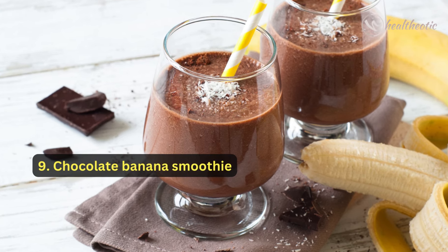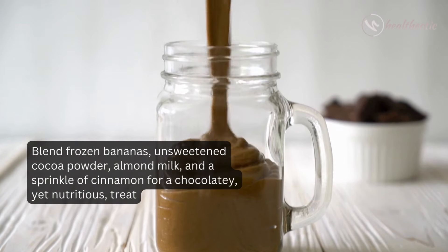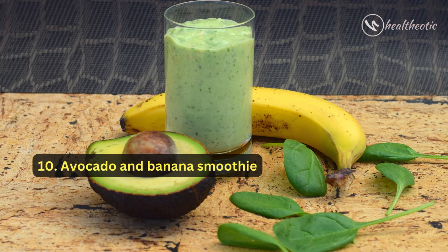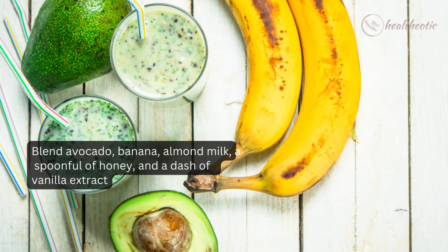Number nine: another great option is a chocolate banana smoothie. Blend frozen bananas, unsweetened cocoa powder, almond milk, and a sprinkle of cinnamon for a chocolatey yet nutritious treat. And number ten: finally, indulge in a creamy avocado and banana smoothie. Blend avocado, banana, almond milk,